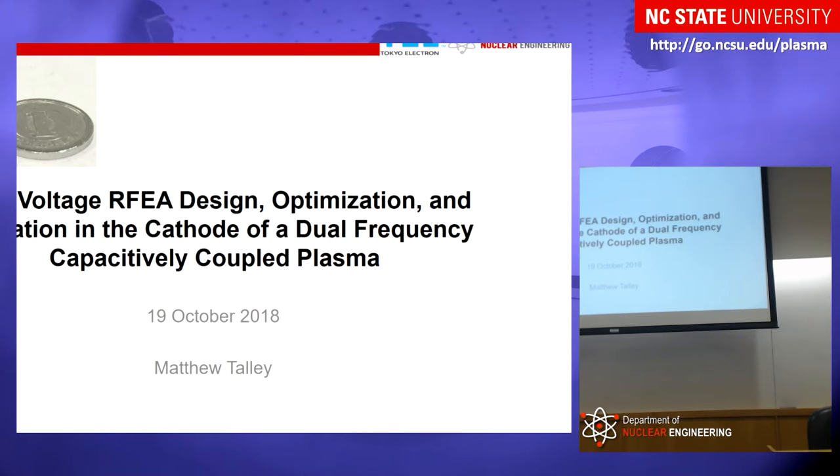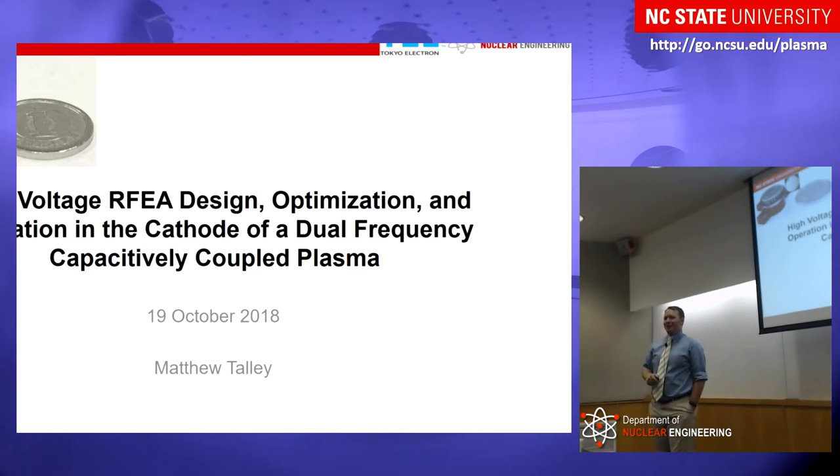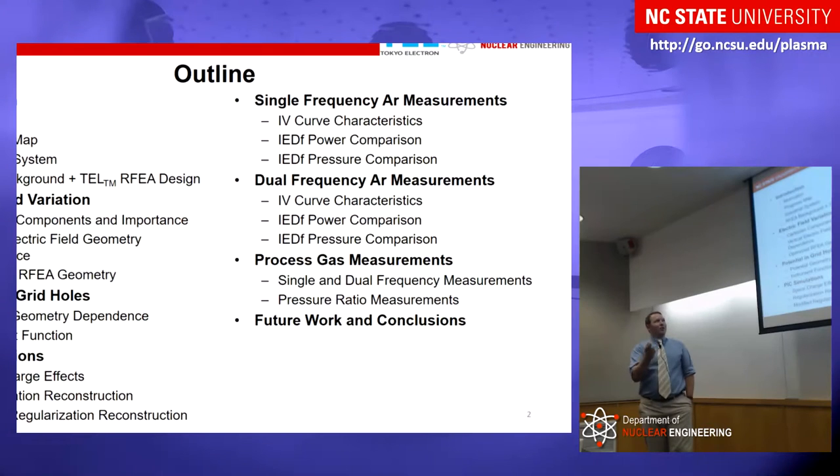My name is Matt Talley, and the work I've been doing is with retarding field energy analyzers — you can see one right up there — optimizing and designing them for high-voltage operation in an industrial capacitively-coupled system. Here's a quick outline of my talk: the introduction and motivation of why this work is important, the simulations I used in designing the RFEA, and then the actual process of installing it inside the electrode of an industrial system and testing it in both single frequency, dual frequency argon plasmas, as well as plasmas with chemistry more consistent with actual processes.